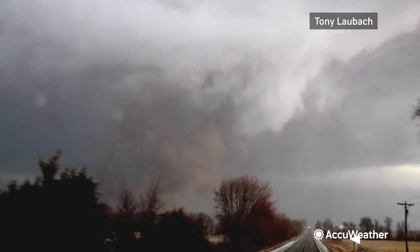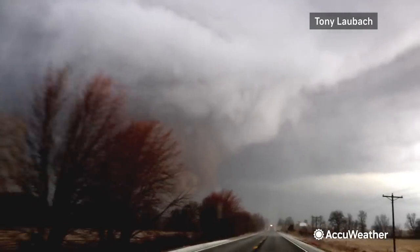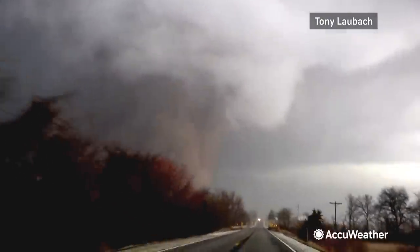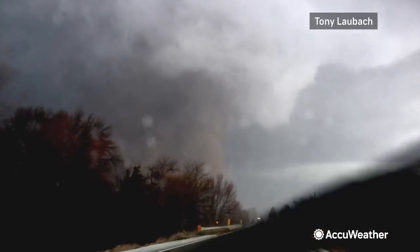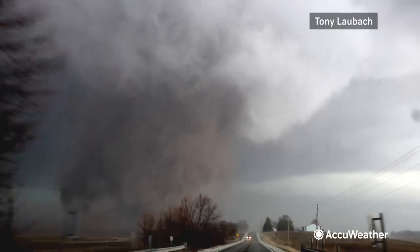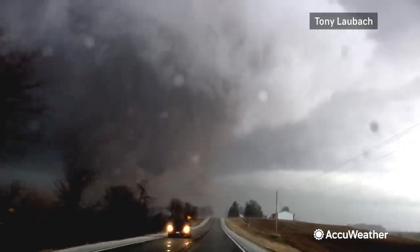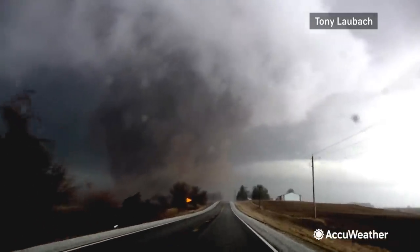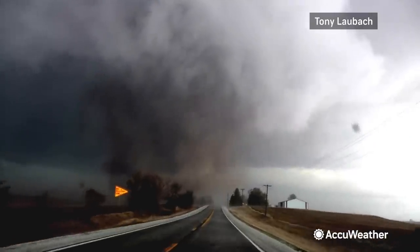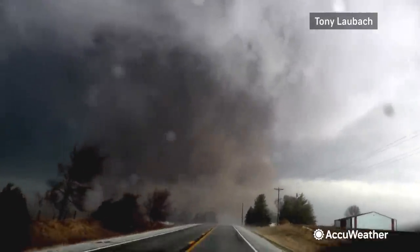Guys, we've got a huge tornado on the ground. Huge tornado. All right, it's right in front of us — it's crossing the road right now. Large tornado. Holy...